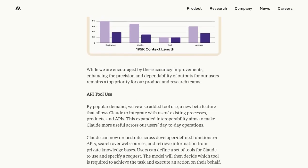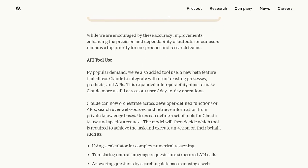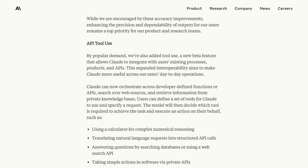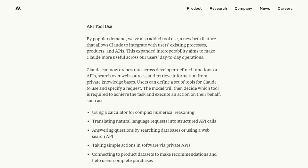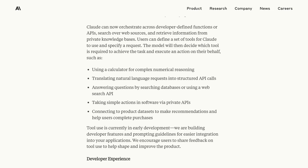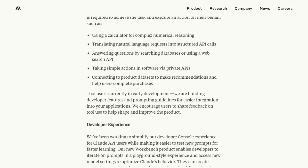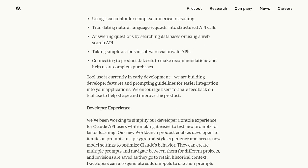It's important to address these concerns and ensure that AI models like Claude 2.1 are fair, unbiased, and reliable. In fact, the discussion doesn't stop there. Some are even calling for restrictions on the use of language models like Claude 2.1. They believe that governments should play a role in regulating their use to protect against misuse and potential harm.